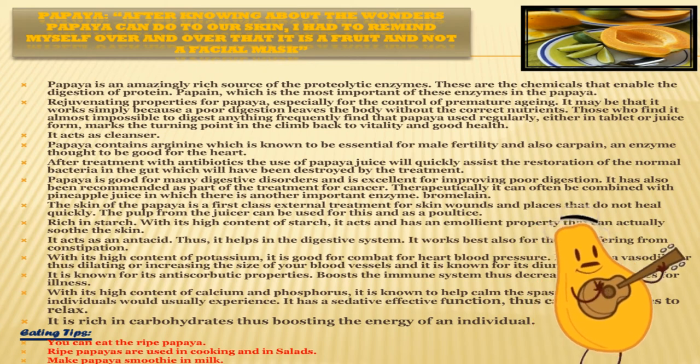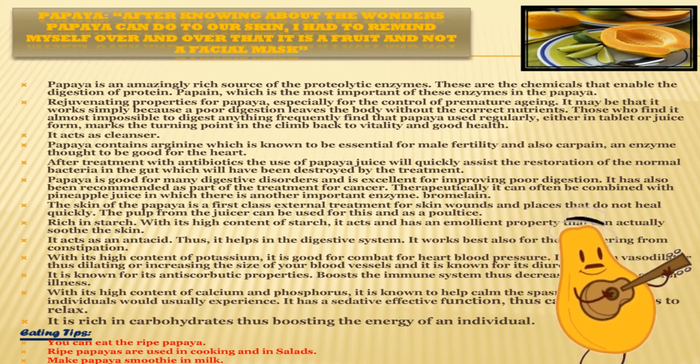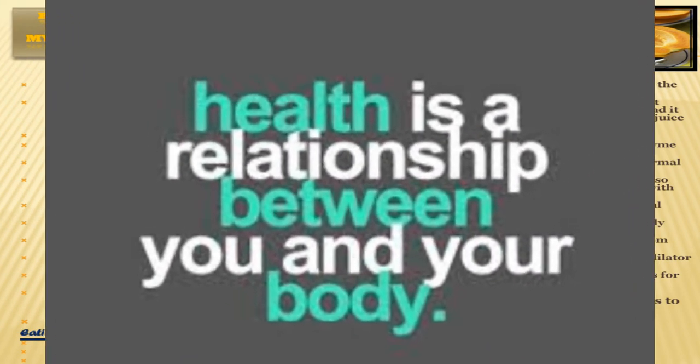The pulp from the juicer can be used as a poultice. Papaya is rich in starch and has an emollient property that can actually soothe the skin. With its high content of potassium, it is good for combating high blood pressure — it acts as a vasodilator, dilating or increasing the size of your blood vessels. It is known for its anti-scorbutic properties that boost the immune system, decreasing the chances of illness. It is rich in carbohydrates, thus boosting the energy of an individual.